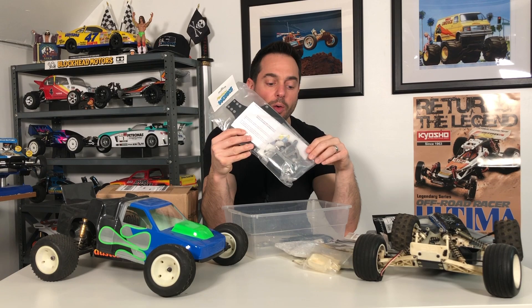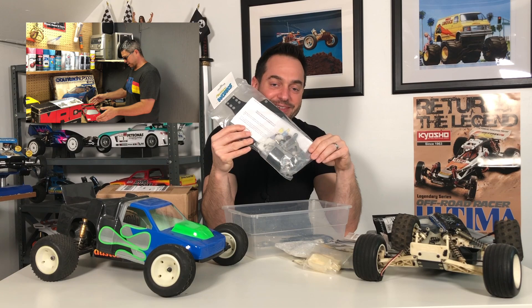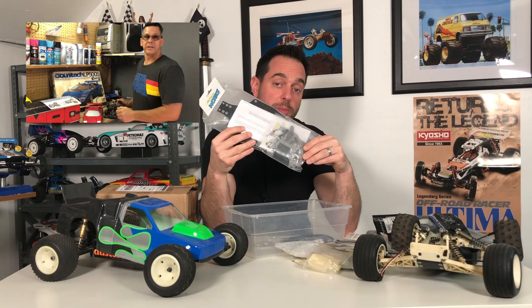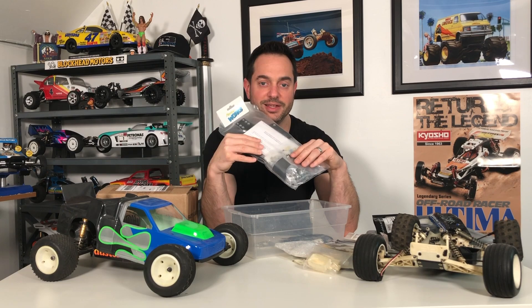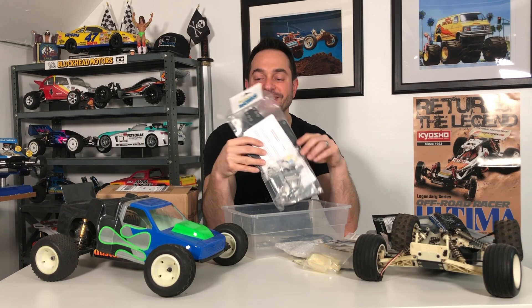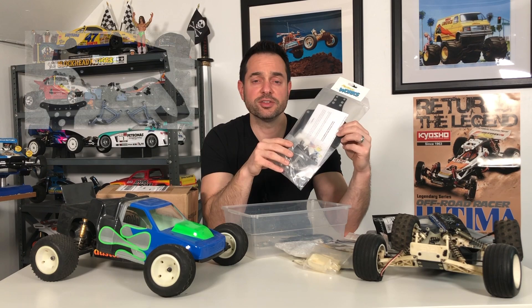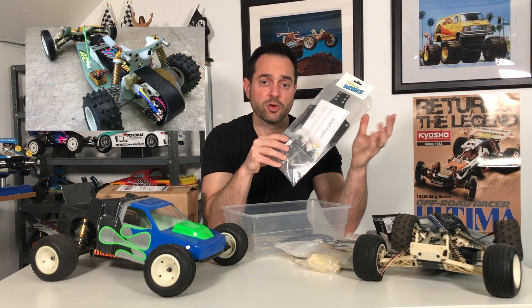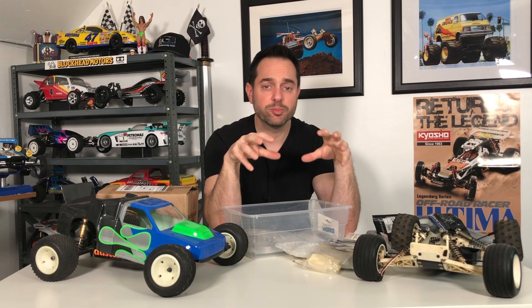I do need an RC10 donor for this build — I'm not going to chop up any of the ones in my collection. Hopefully my buddy Joe from 'One Minute in Joe's Garage' can sell me one. The Factory Works trailing arm kit cost me about $100 to $150 off eBay, and they don't have many left. It'll be a pretty cool custom project.